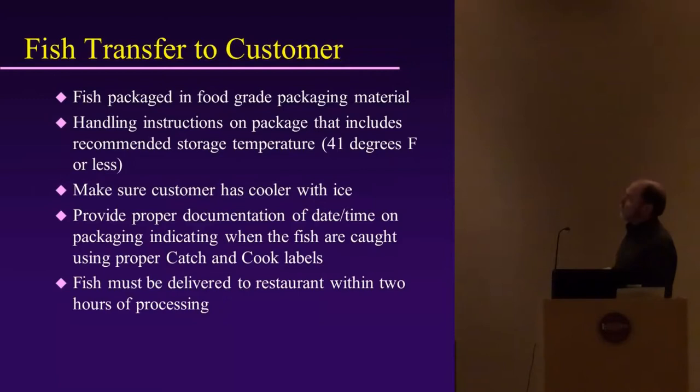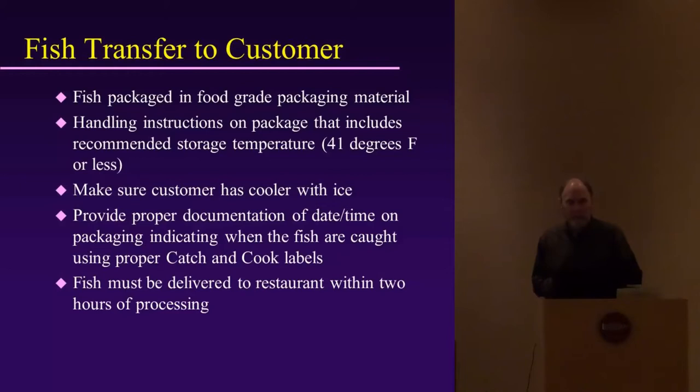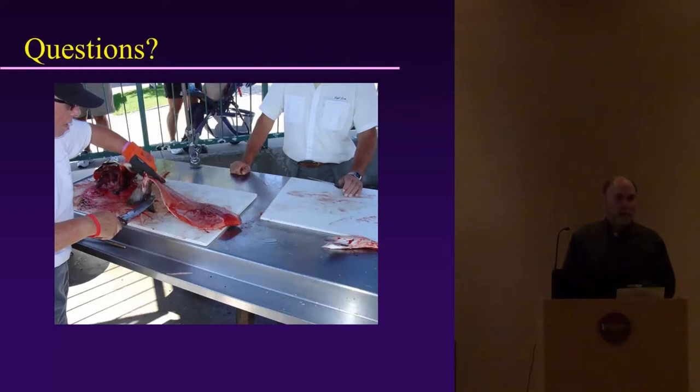Now, regarding fish transfer to the customer: fish must be packaged in food-grade packaging material. Include handling instructions on the package with a recommended storage temperature of 41°F or less. Make sure the customer has a cooler with ice. Provide proper documentation of the date and time on the packaging indicating when the fish were caught, using the proper Catch and Cook labels — you can mass-produce these on waterproof paper. Fish must be delivered to the restaurant within two hours of processing, because the restaurant has liability and wants to ensure they're receiving a good product.